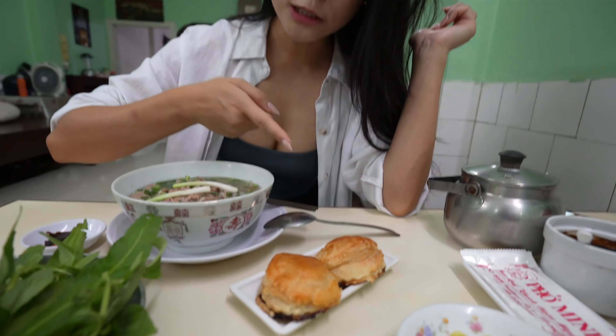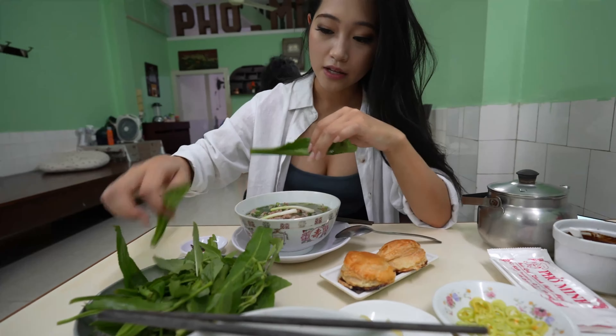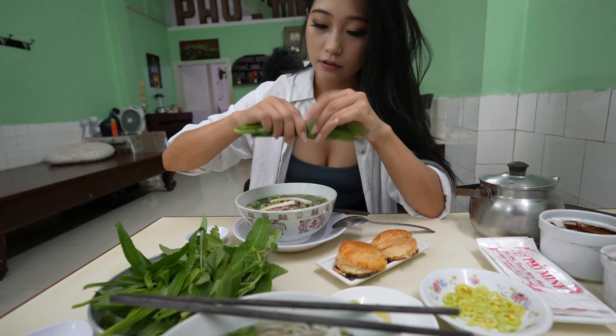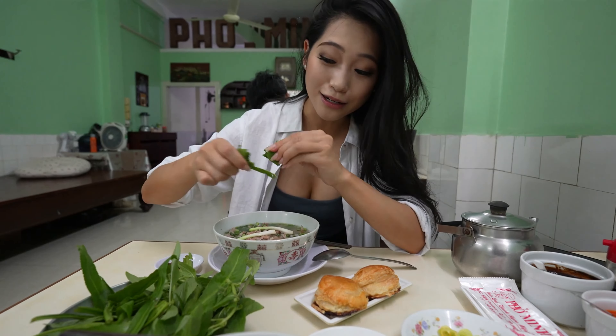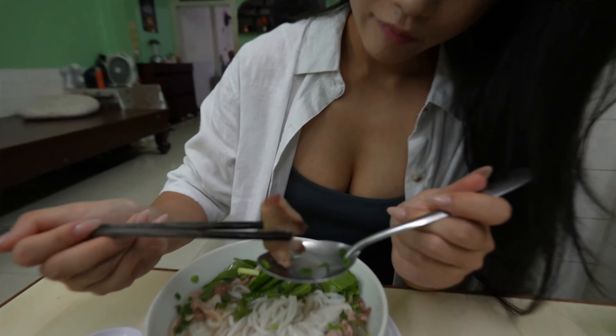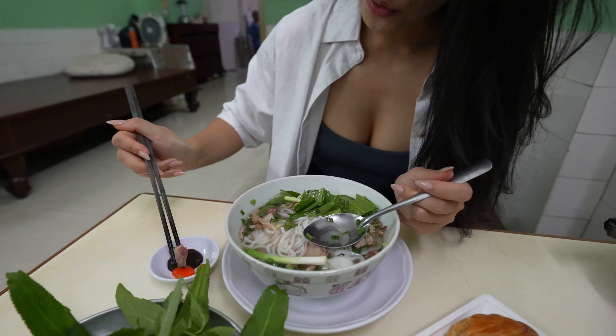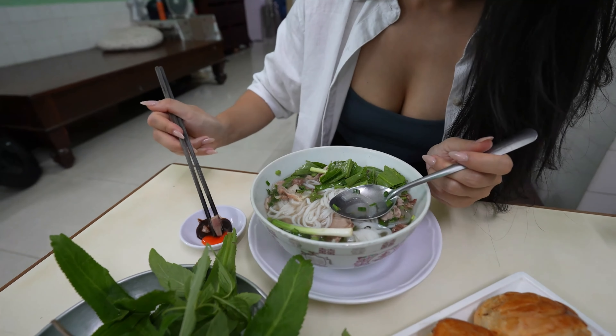These Pate Sol look so much better than the last ones we had because they look fresh and extra crispy. I'm super excited to dig in. We've got all the rau — all the greens. What you do is grab a couple and just shred them up and they add a bit of freshness. You can eat it like this or put it in some sauce — a bit of chili, a bit of hoisin.